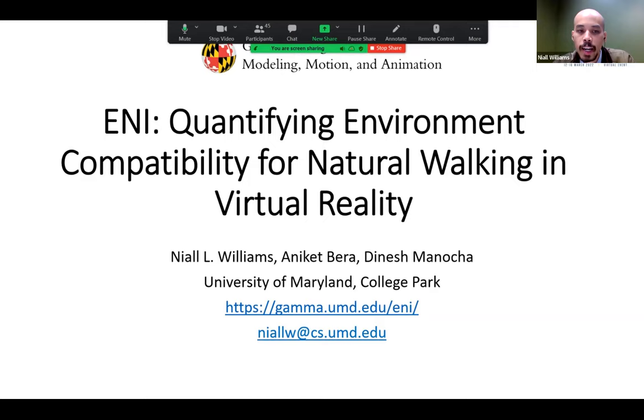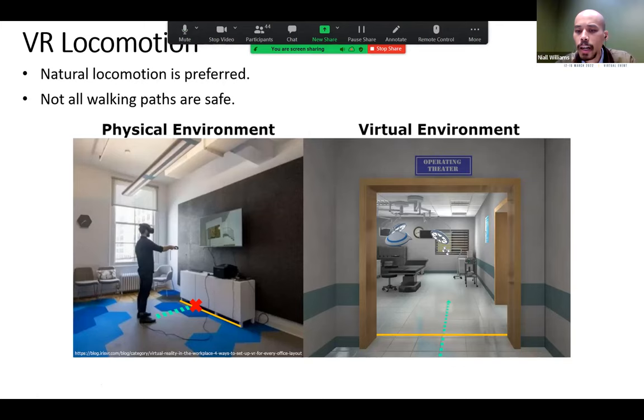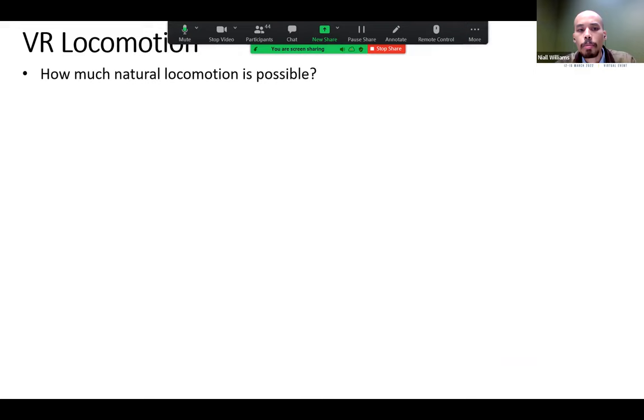Hi, I'm Nyle Williams, a PhD student at the University of Maryland, and I'll be talking about quantifying environment compatibility for natural walking in VR. In VR we want to let users explore virtual environments using natural locomotion because it benefits sense of presence, but this isn't always possible because some valid virtual paths may correspond to obstructed paths in the physical environment, leading to collisions.